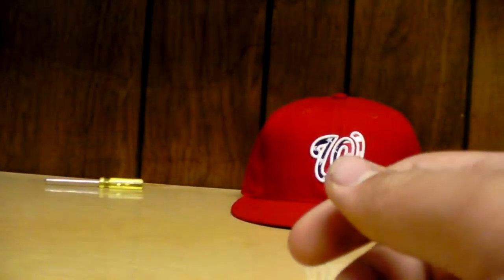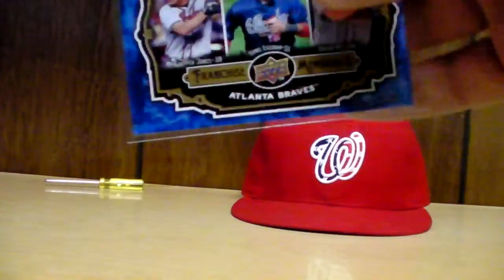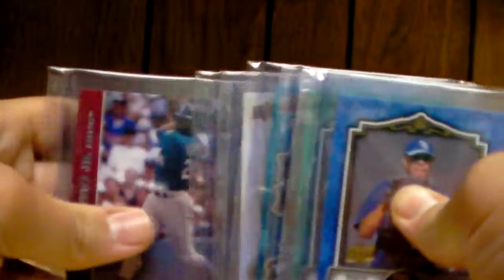Alright, so comment below if you want any of these randomly numbered cards, or any of these ones with Price and Lincecum and stuff like that. See ya!